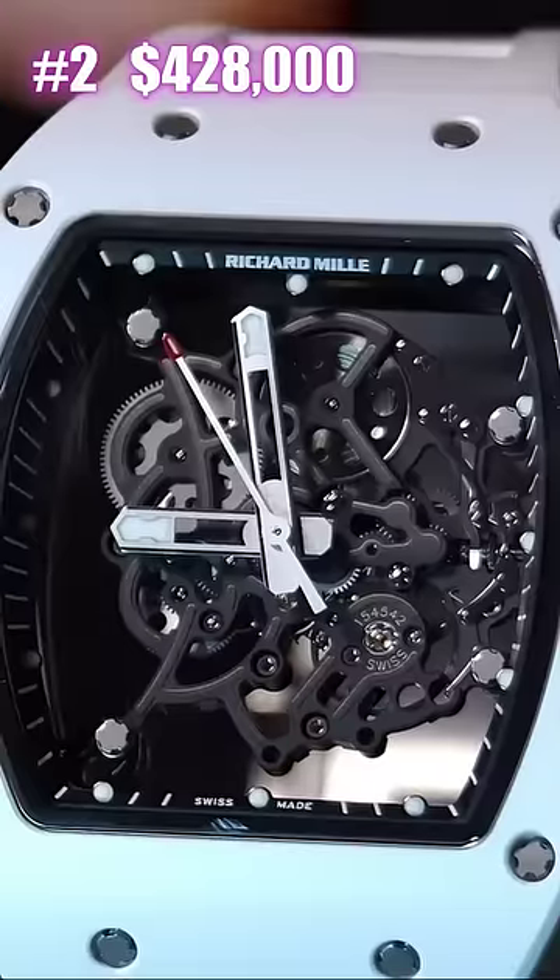Number two: Richard Mille RM55 Bubba Watson. My Bubba — good. But the good part about it is that it's going to a good client of mine and a friend, a personal friend.